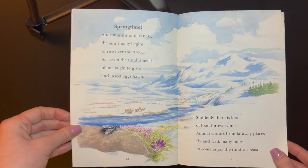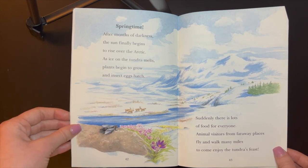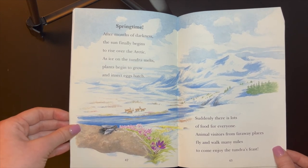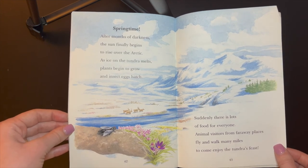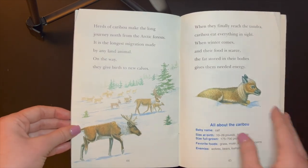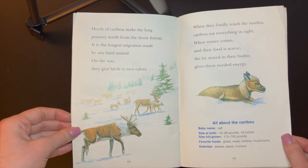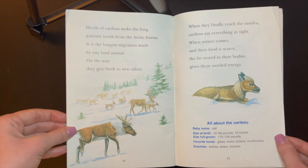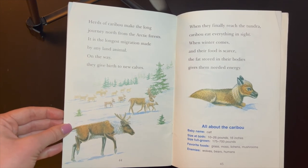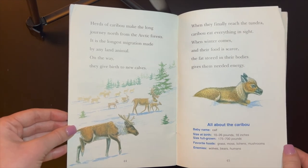Springtime! After months of darkness, the sun finally begins to rise over the Arctic. As ice on the tundra melts, the plants begin to grow and insect eggs hatch. Suddenly, there is lots of food for everyone. Animal visitors from faraway places fly and walk many miles to come enjoy the tundra's feast. Herds of caribou make a long journey north from the Arctic forests. It is the longest migration made by any land animal. On the way, they give birth to new calves. When they finally reach the tundra, caribou eat everything in sight. When winter comes and their food is scarce, the fat stored in their bodies gives them needed energy.